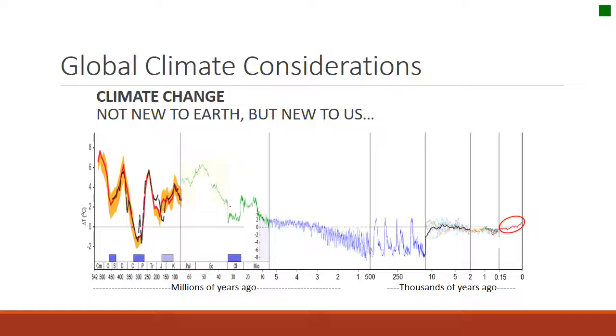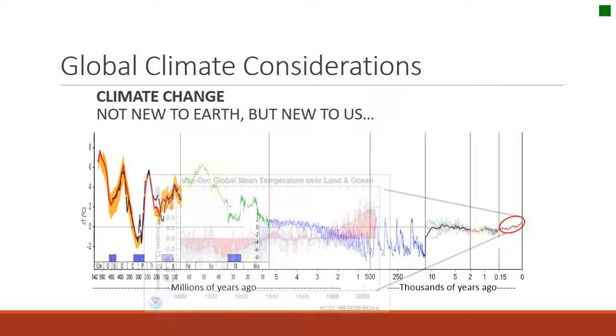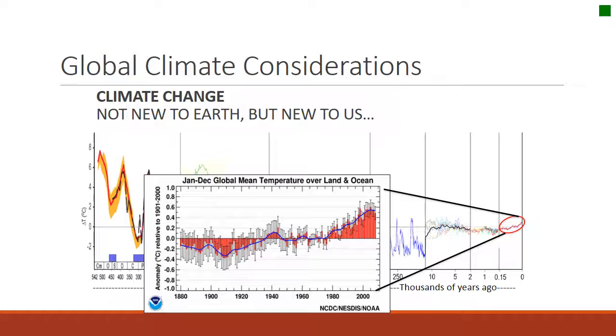Climate has been changing forever, as long as we have had an Earth. Millions of years ago it was quite warm, and we went through periods of warmer and colder. It's been both warmer and colder in the distant past than it is now. Currently, we're in a period after the glaciation of about 10,000 years ago and have had a pretty stable temperature. But right now what we're observing is an increase in average temperature across the Earth, particularly since 1980. The mean average temperature on Earth has been increasing.